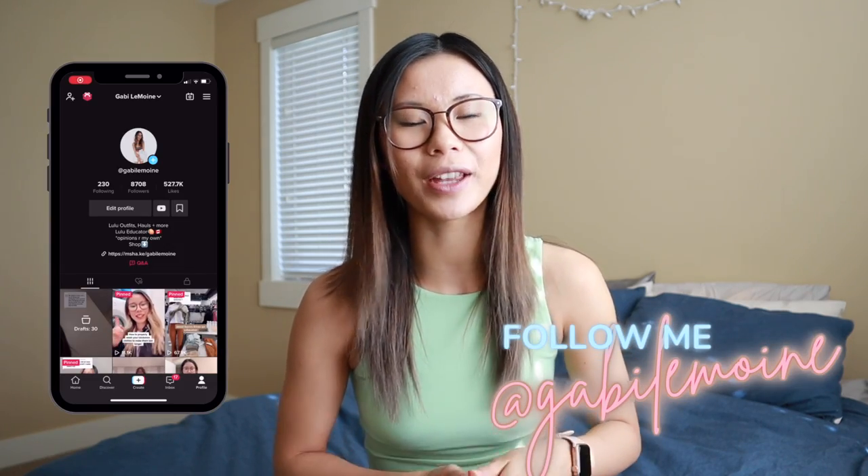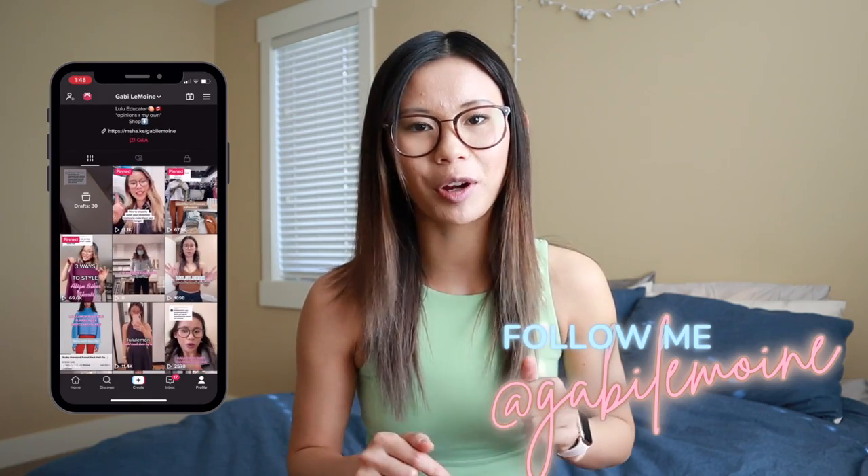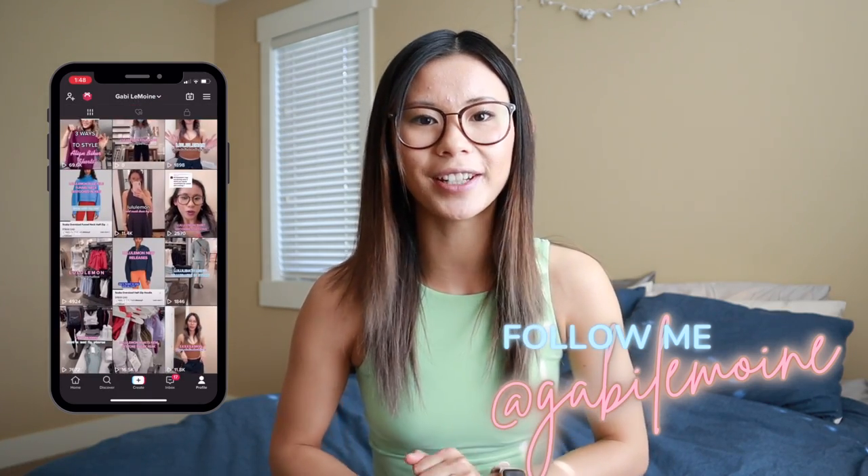we are going to be comparing all of the scuba hoodies at Lululemon. I'm going to be giving you an overview of each scuba hoodie, a mini review, and of course I'll be trying them on as well so you can see what they look like. I will have everything linked down below in the description. And just as a disclaimer, this video is not sponsored in any way by Lululemon — although if they want to sponsor me, my emails are open. I have purchased all of these scubas with my own money, even though we do get a discount. But without further ado, let's jump right into the video.